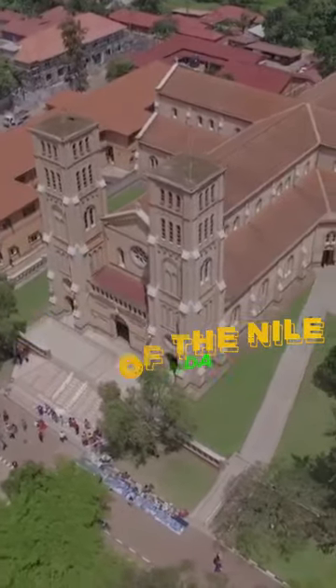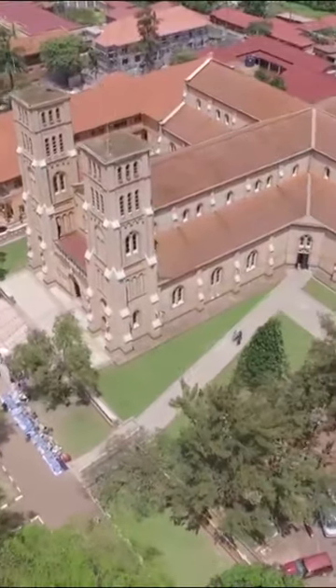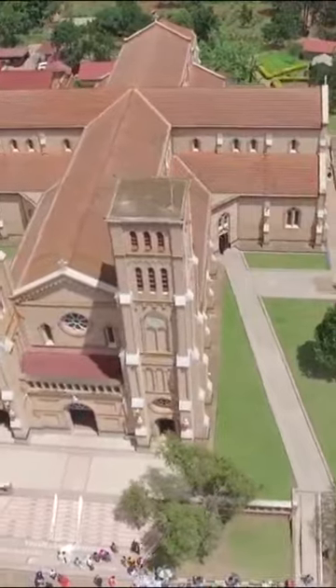The Cathedral of Our Lady of the Nile, Uganda. The Cathedral of Our Lady of the Nile is a stunning example of modern African architecture. The cathedral is known for its unique and innovative design, which blends traditional and modern elements.